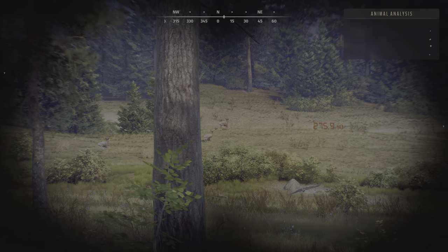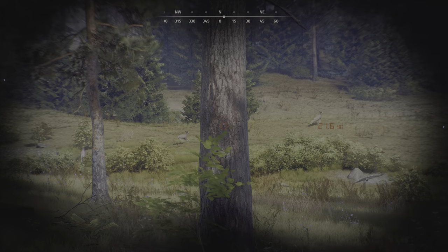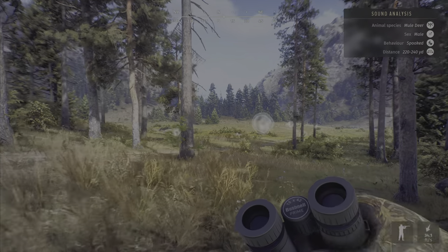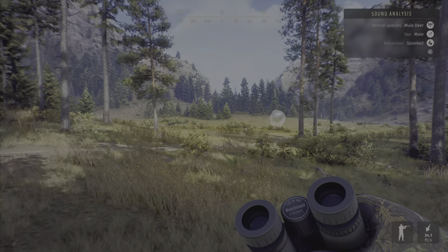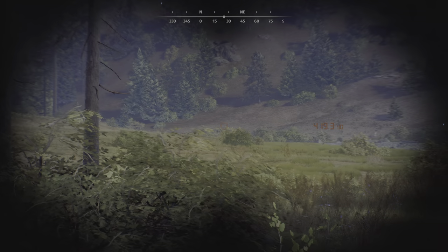I got my first 5-star Ross's Goose and I literally have not found a video to put that clip in yet, so I think we're going to end this video with that clip. Thank you so much for watching guys — I hope you enjoyed this video. I hope you're loving the game as much as I am. I hope you're having a fantastic day, and we'll see you next time. But until then guys, happy hunting.